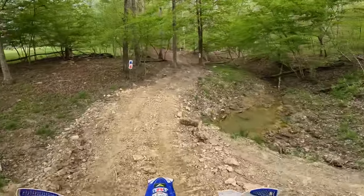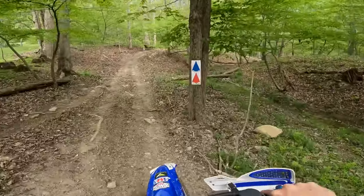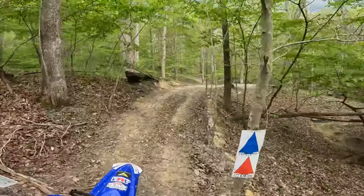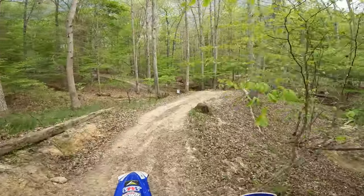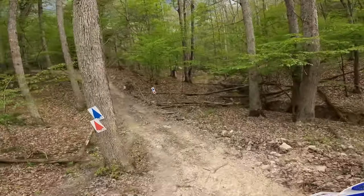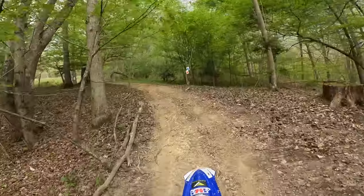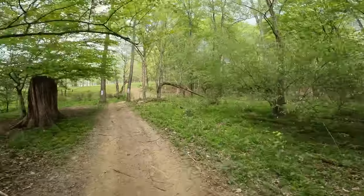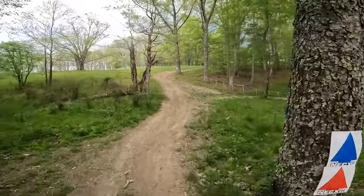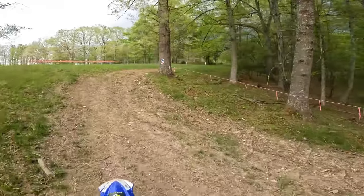I like that little section right there — those little roller coaster kind of sections are fun. Here we've got a little sweeping uphill. Another squirrel — she's squirrel hunting down here. I've eaten squirrel one time in my life; it was greasy. Didn't like it very much.